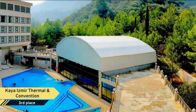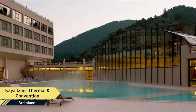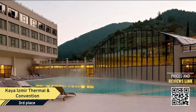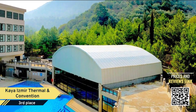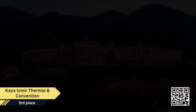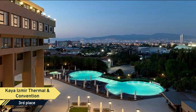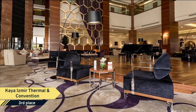Number 3: Kaya Izmir Thermal and Convention. Kaya Hotel features thermal and spa facilities of the region, indoor and outdoor pools, and a well-equipped gym. The air-conditioned guest rooms of the Kaya Izmir Thermal and Spa offer contemporary furnishings with flat-screen satellite TV, and they all include a seating area and a work desk. A selection of Turkish and international specialties is served at the restaurant of the hotel.